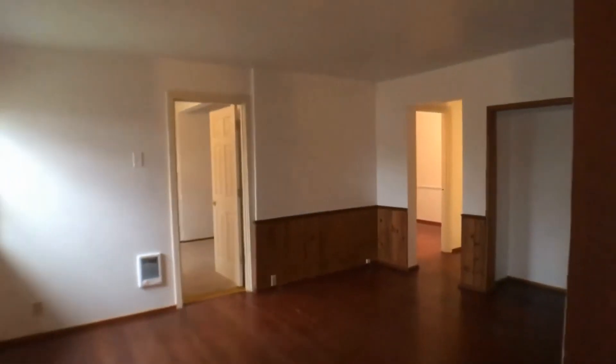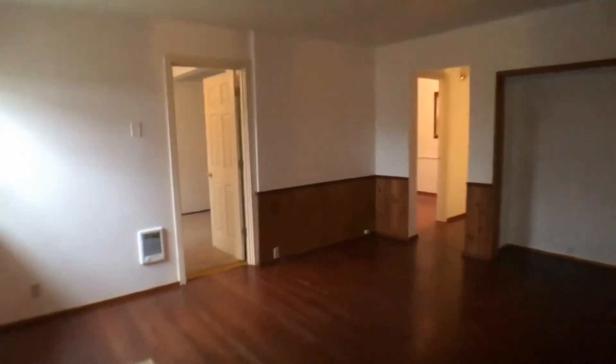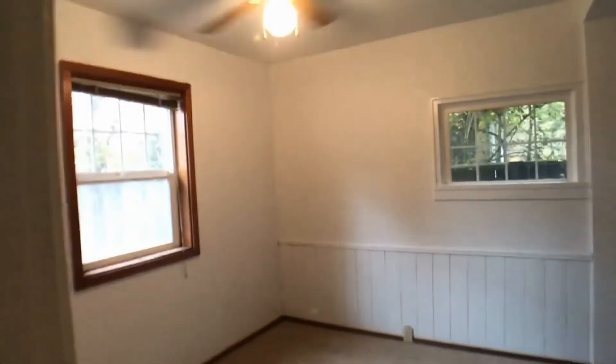We go inside and enter the living room — spacious, with a nook for a TV or anything else you want to put there.